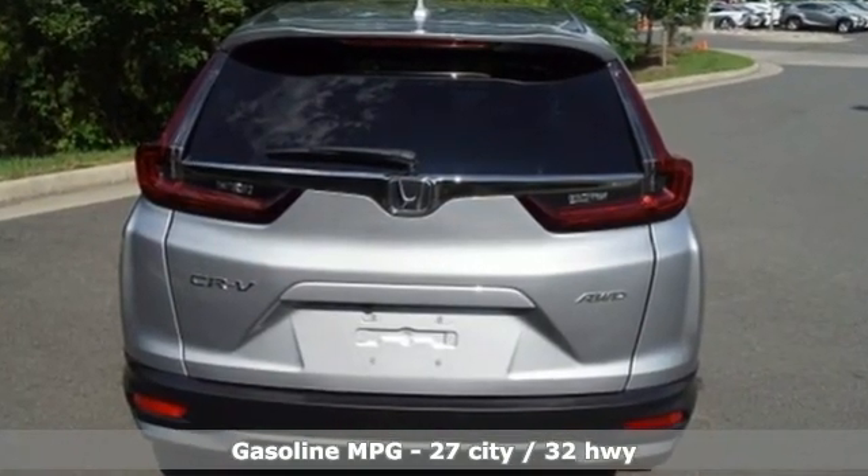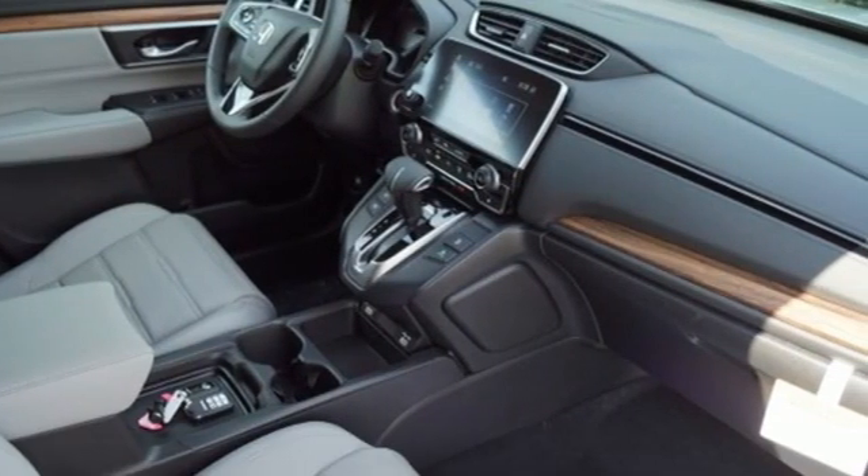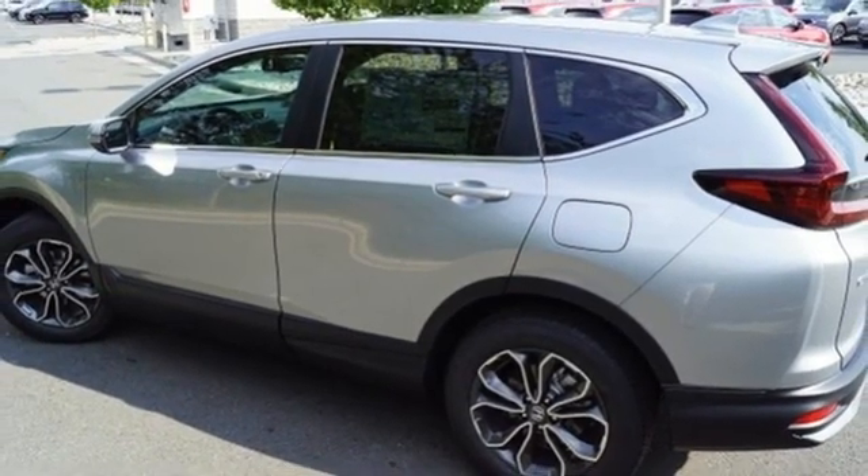Intercooled turbo inline four-cylinder engine. Front heated leather bucket seats. Streaming audio. Auto-dimming rearview mirror. Dual-zone climate control. Remote engine start.